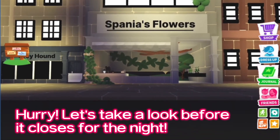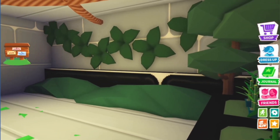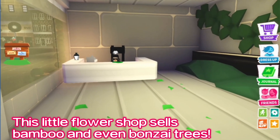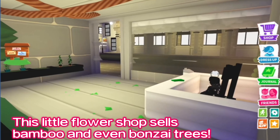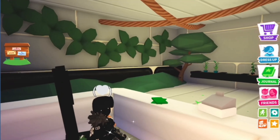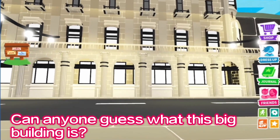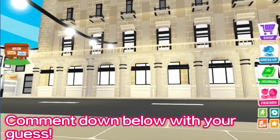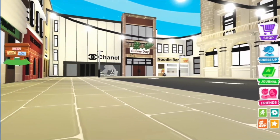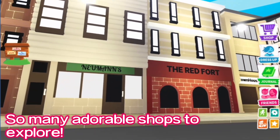Hurry, let's take a look before it closes for the night. This little flower shop sells bamboo and even bonsai trees. Can anyone guess what this big building is? Comment down below with your guess. So many adorable shops to explore.